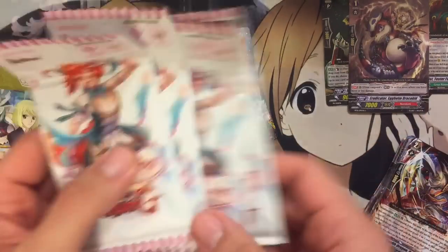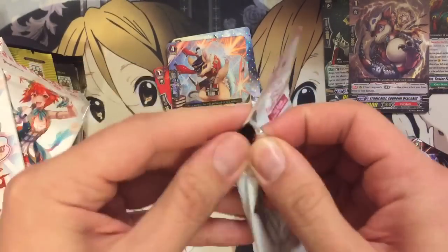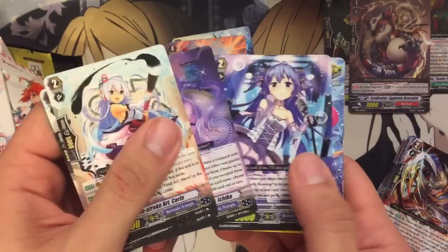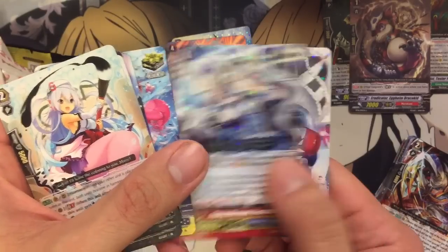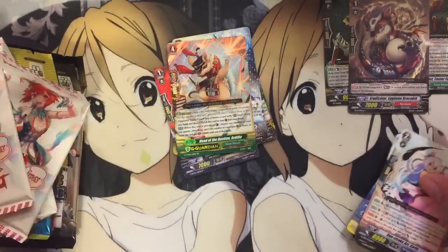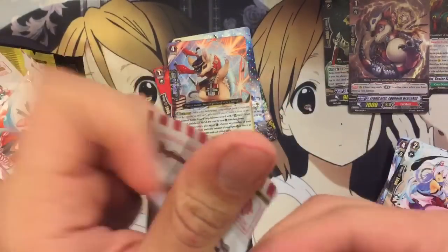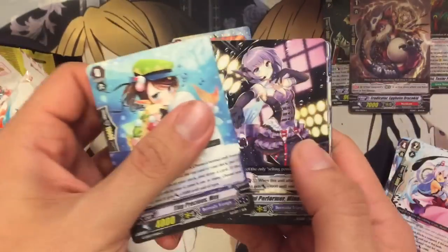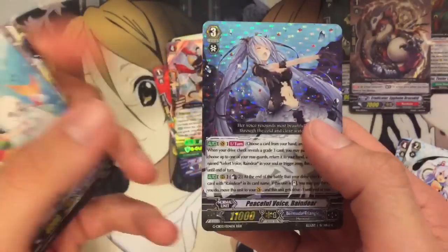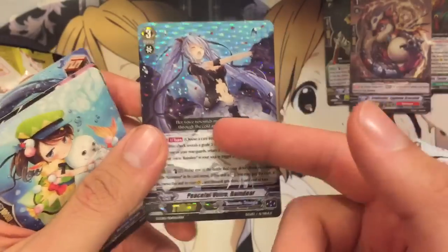Next up we have the four packs of Blessings of Diva. Let's see if we can pull some cool stuff. We have a Flying Mermaid Frederica and a Yuka, Monotone Innocence. Next pack — Flying Mermaid Frederica again and a Peaceful Voice Reindeer, triple rare. Not bad — that's actually a nice pull.